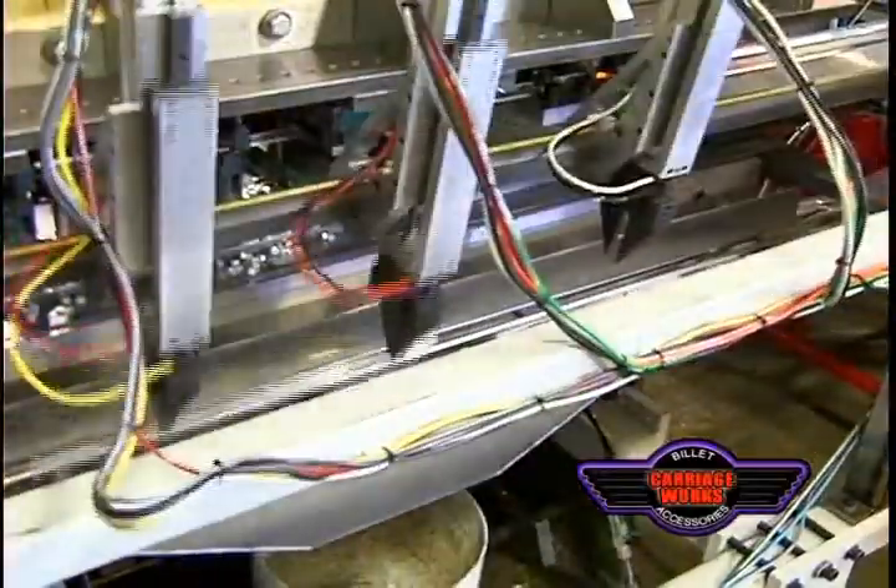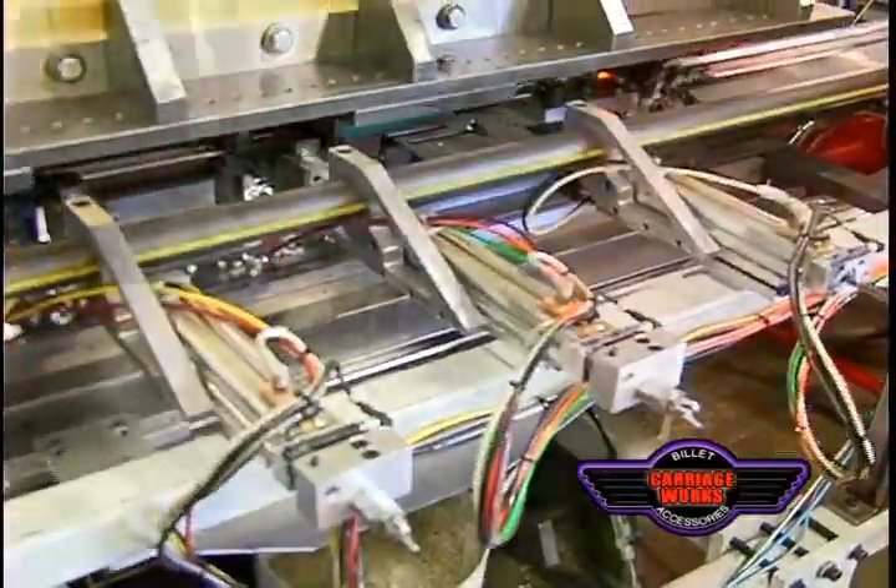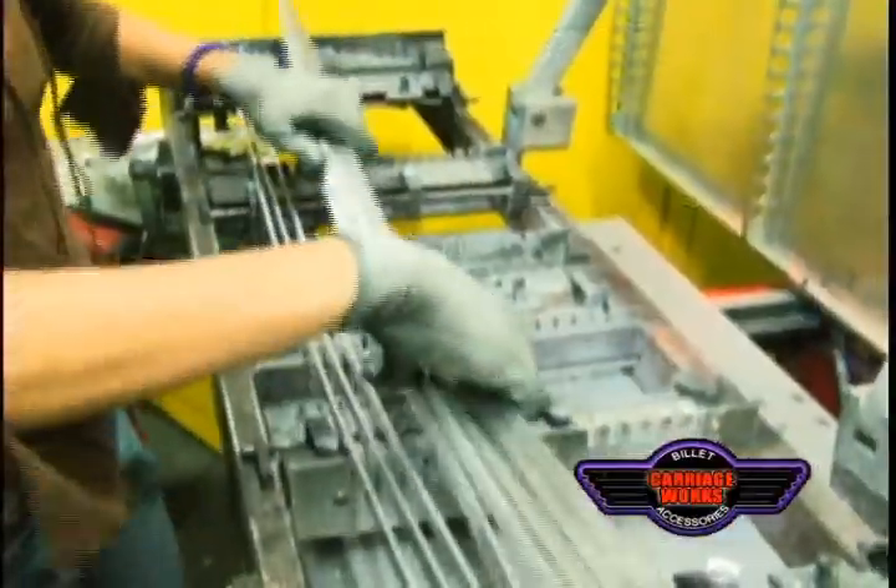Carriageworks, Inc. Established in 1981, Carriageworks, Inc. utilizes state-of-the-art technology to manufacture high-quality billet grills, billet accessories, truck accessories, and many other customized parts for all trucks.